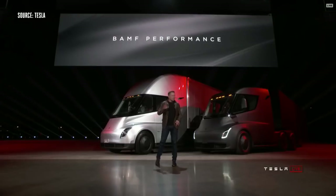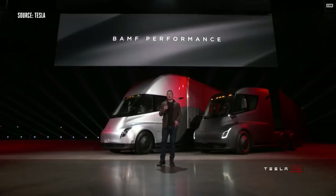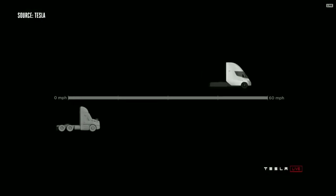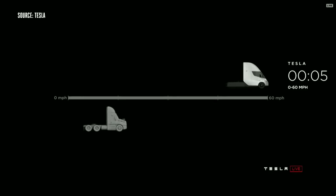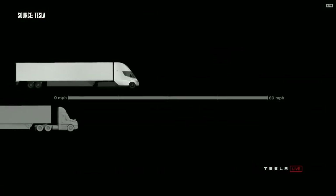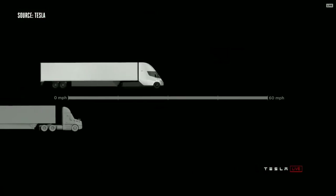We have an acronym we came up with that really describes the performance well. The Tesla Semi will go zero to 60 in five seconds. At 80,000 pounds max gross vehicle weight — that's the most amount of weight you can carry on a US highway — this is the real-time acceleration of a Tesla Semi.